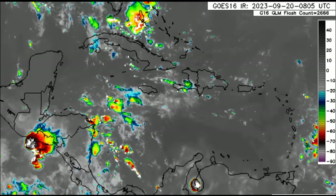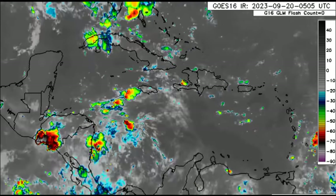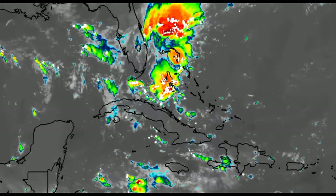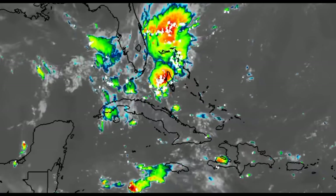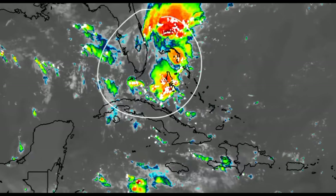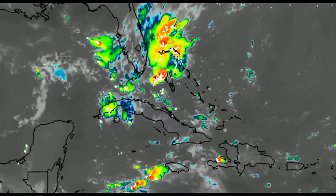Heading further west into the western Caribbean, we can see some thunderstorms over there as well, especially in the vicinity of Florida and the Bahamas. We've got the tail end of that frontal system, and a low pressure area which could develop into a subtropical cyclone is likely to form within the coming days.